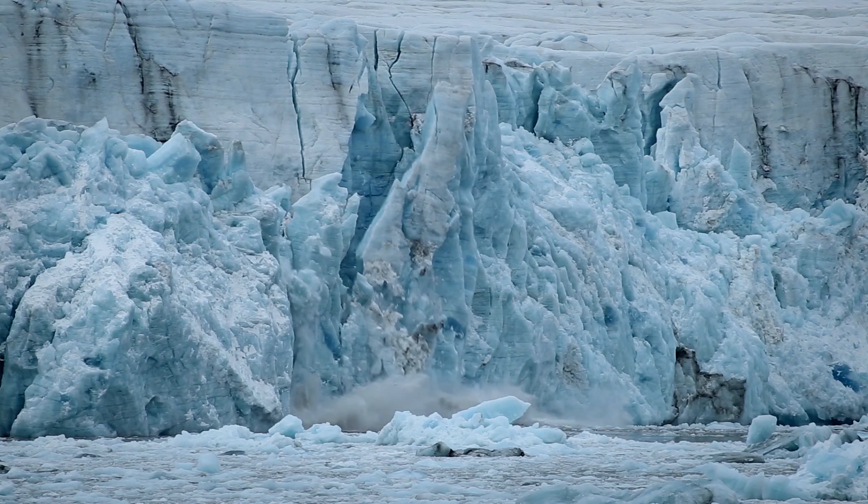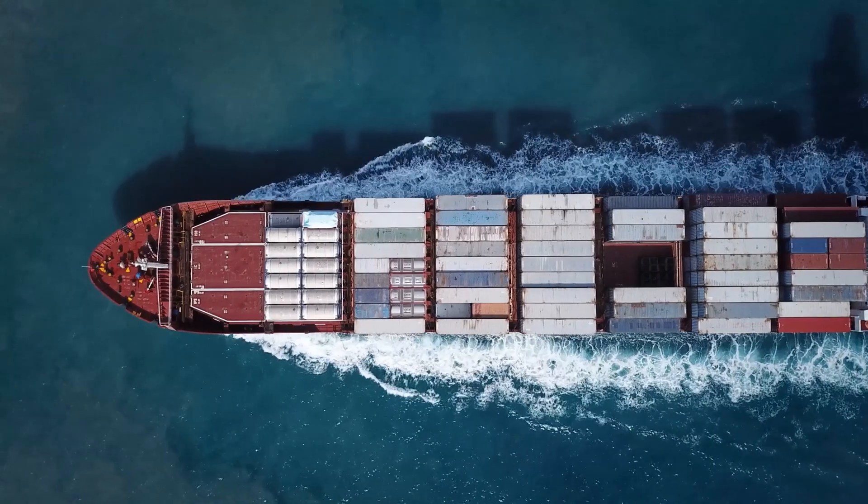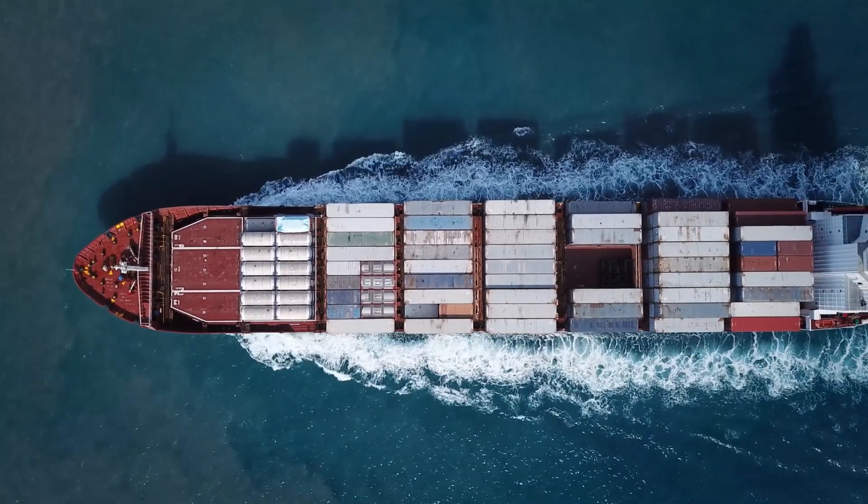Fossil crude oil is still the lifeblood of our economy. The price we will have to pay in the future is getting higher and higher. It's time to find sustainable alternatives to reduce our impact on the climate of transportation.